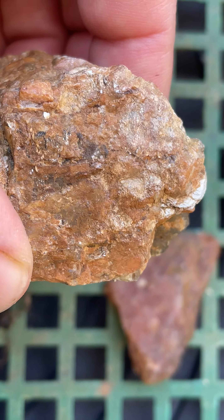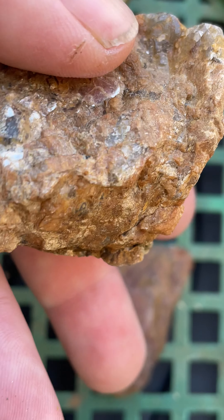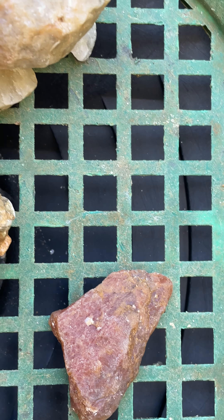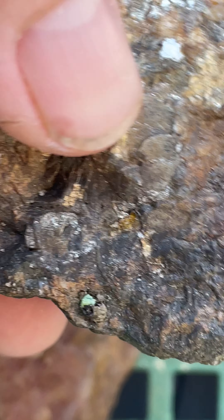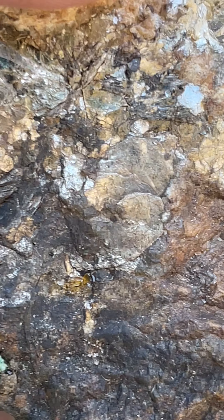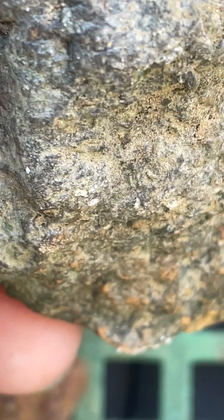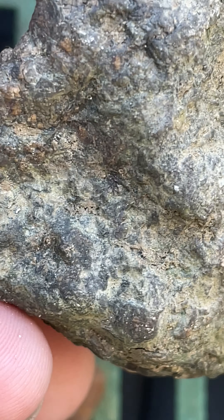Look at all this mica in here. These are heavy stones too. I might break some open. Sorry about the train — I don't know how noisy it is. Just gonna see if there might be any gold in these rocks. Looks pretty — I mean, it's quartz, it's got the mica, and that black stuff is staining. I probably need to clean them up.